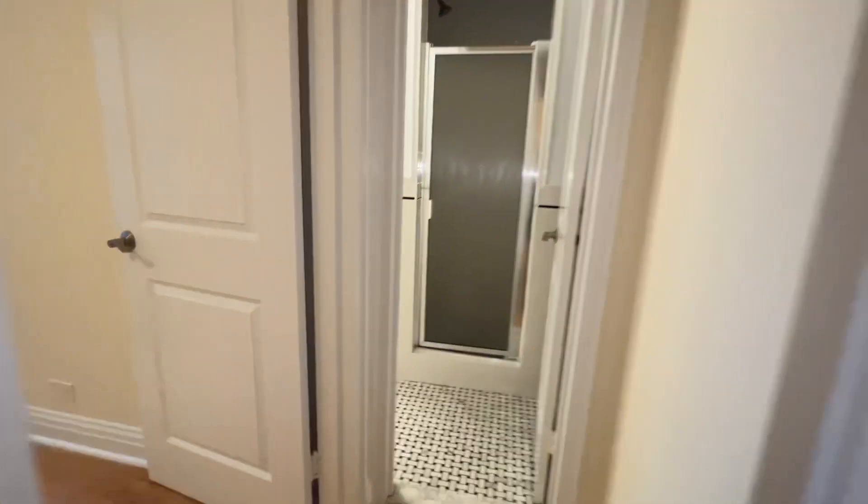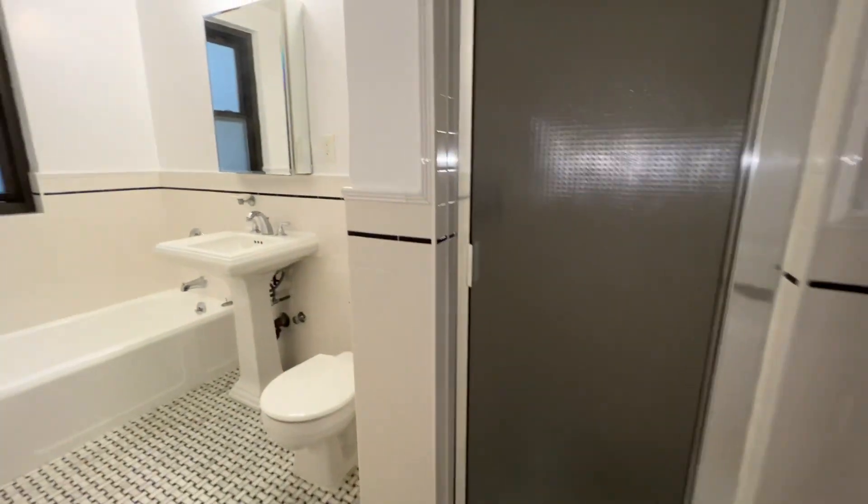We walk through and here's the bathroom. The shower and tub is separate.